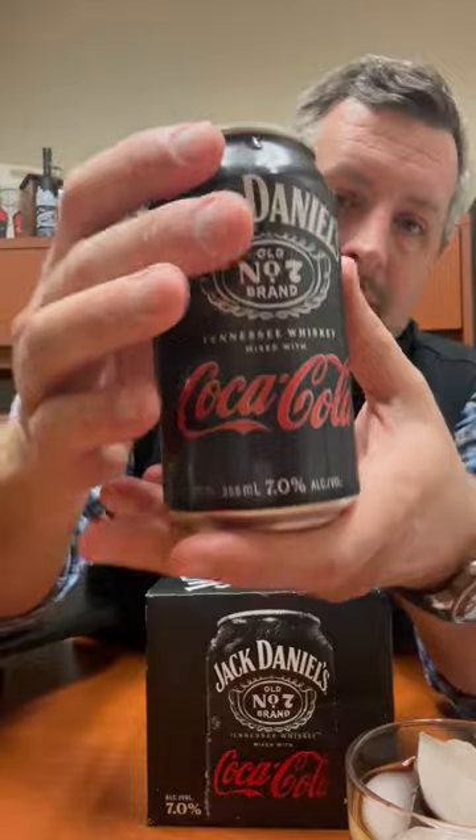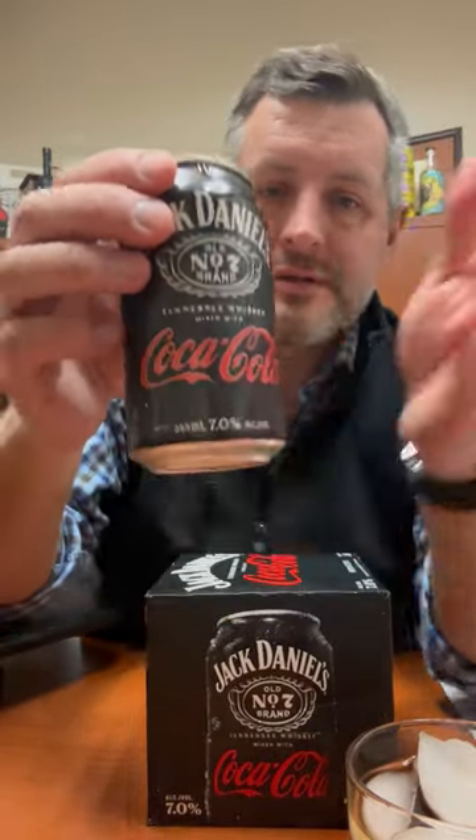It has finally arrived — the long-awaited collaboration between Jack Daniels and Coca-Cola. It's been Jack and Cola for a long time, but now it's a true collaboration between Brown-Forman and Coca-Cola. And here it is, right there on the front: 7% alcohol. This is the one with real Coca-Cola. There's also a Coke Zero that's coming out very soon.